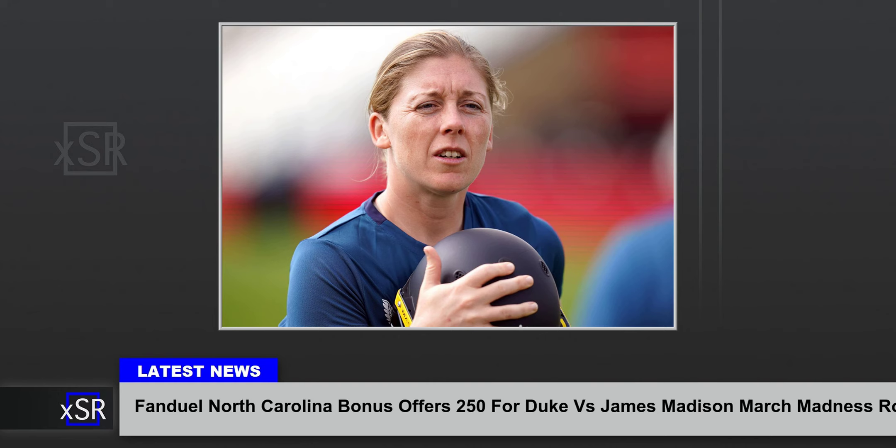FanDuel North Carolina promo code — Duke vs. James Madison preview, March 24. On Sunday, it's a Duke vs. Dukes game as the Duke Blue Devils take on the James Madison Dukes in the Round of 32 as 7.5-point favorites from Barclays Center in Brooklyn, New York. With a win, the Blue Devils could wind up with a date against No. 1 Houston in the Sweet 16 next week. In the opening round, No. 12 JMU knocked off No. 5 Wisconsin.